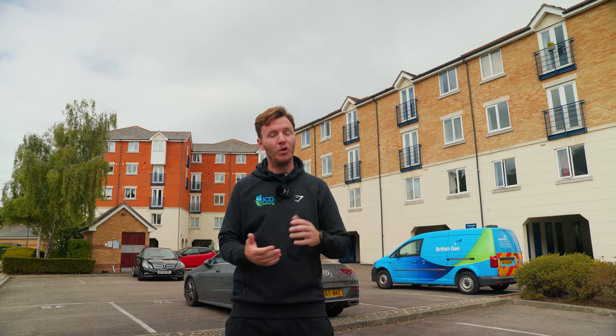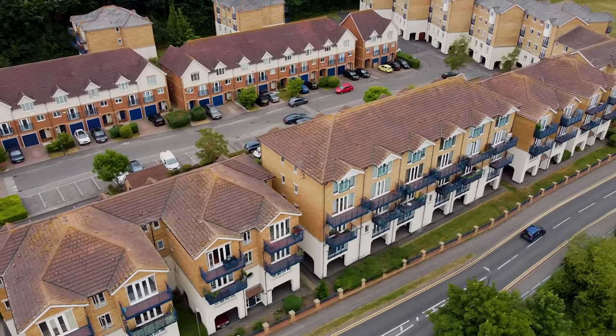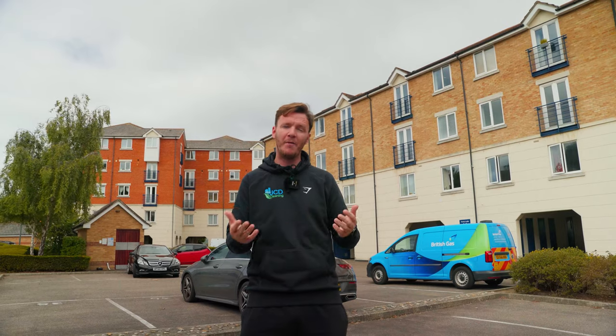Today we're down near the River Medway in Rochester, Kent. On this particular contract we have about 50 blocks that we manage, covering a wide range of services from cleaning to pest control, waste management, and maintenance. We carry out block management across Kent, London, the southeast, and obviously the Medway towns where we're based.